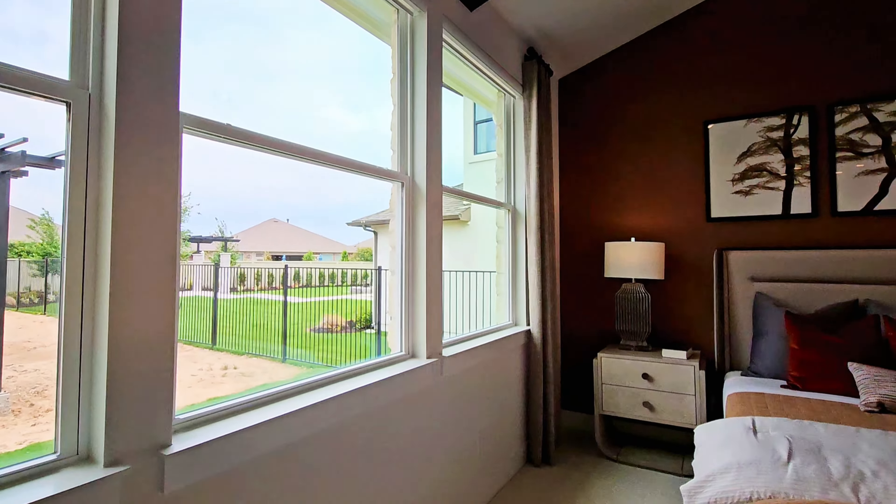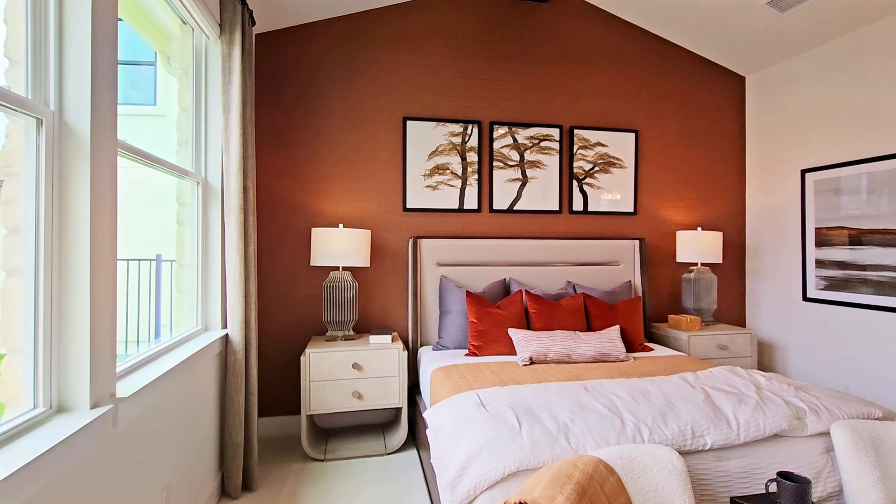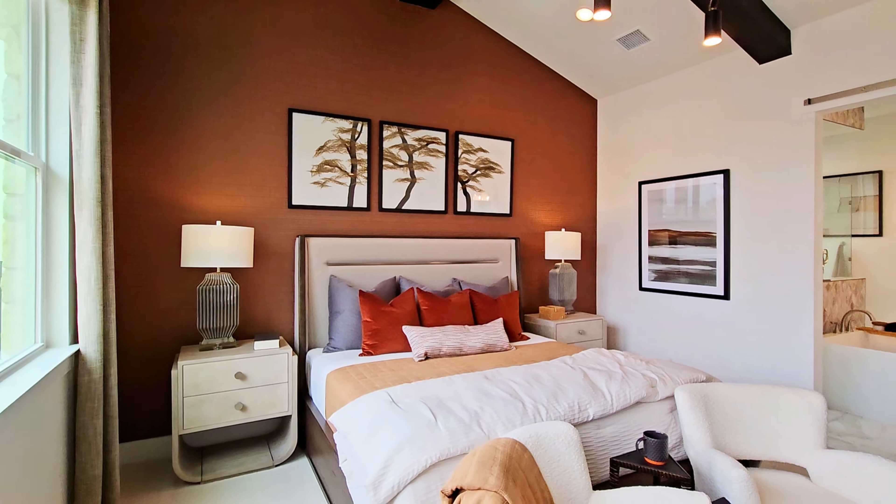Welcome or welcome back y'all. This is Ryan Gomillion and I am back in Santa Rita Ranch to show you another wonderful model home.